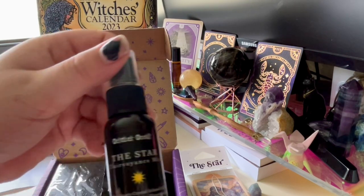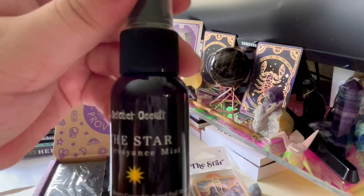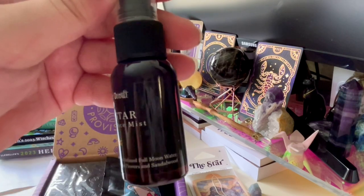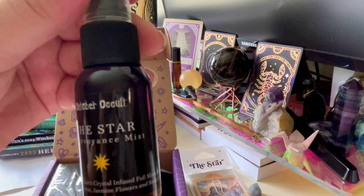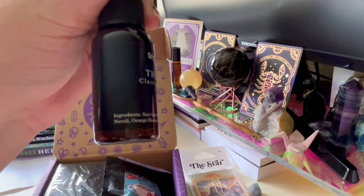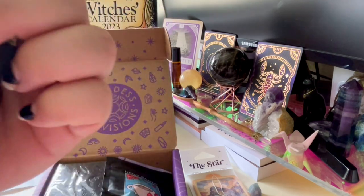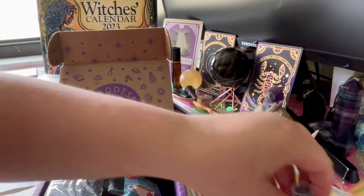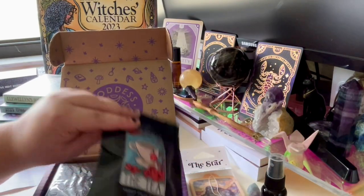What is this? Clairvoyance Mist — The Star by October Cults. It has rose quartz crystal-infused full moon water, neroli, orange blossom, jasmine flowers, and sandalwood in a little amber plastic bottle. I'm going to spray it — oh, that smells really good! I'm definitely going to be using that.